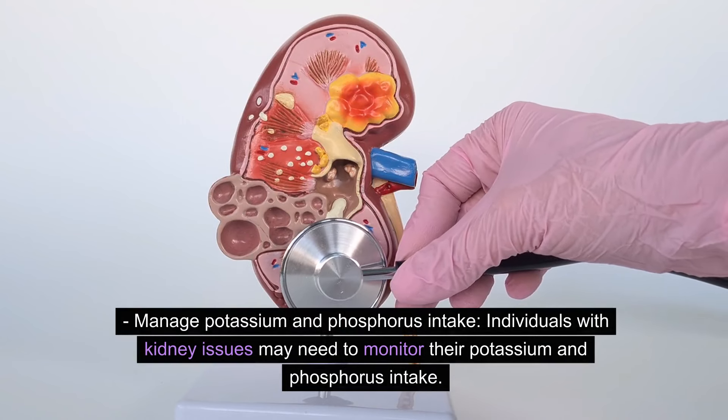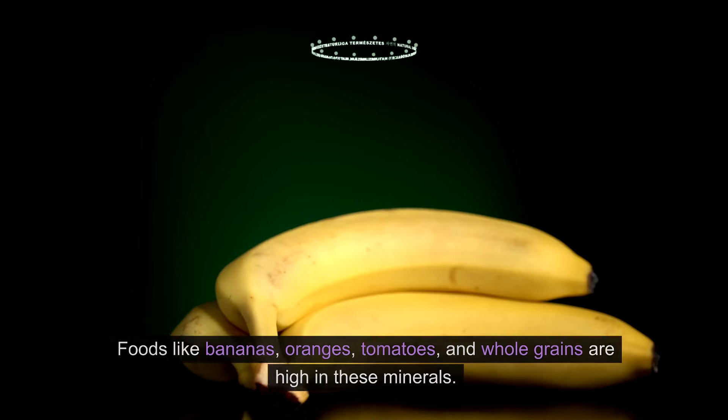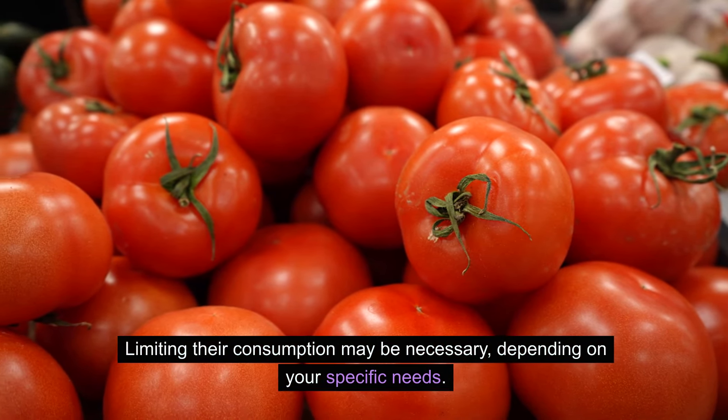Manage potassium and phosphorus intake. Individuals with kidney issues may need to monitor their potassium and phosphorus intake. Foods like bananas, oranges, tomatoes, and whole grains are high in these minerals. Limiting their consumption may be necessary depending on your specific needs.